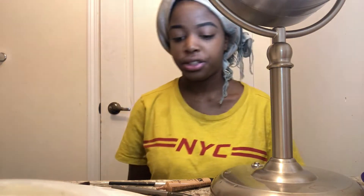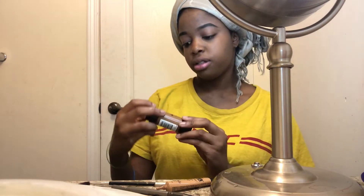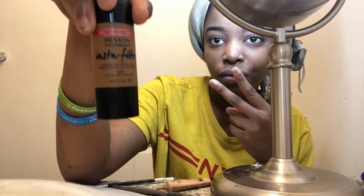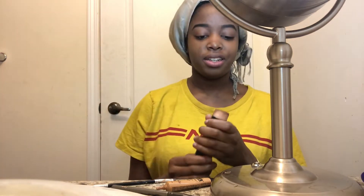When I'm done with that, I go onto my foundation. I use the Revlon Photo Ready Insta Filter — it's so good, I love this. And I use my beauty blender.